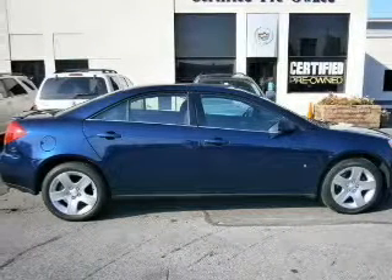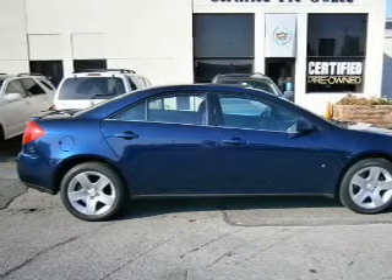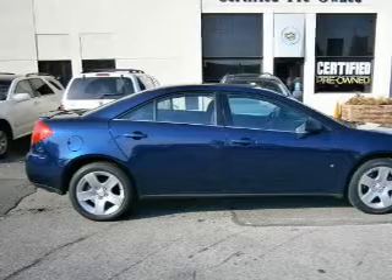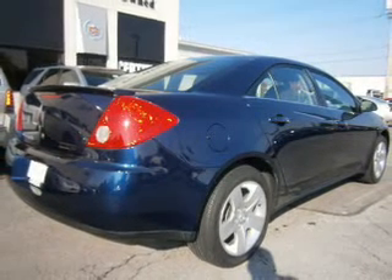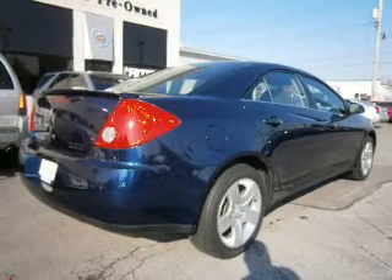The powertrain includes front wheel drive with an efficient four-cylinder engine driven by an automatic transmission. Premium wheels lend a distinctive appearance. You will appreciate the safety feature of anti-lock brakes.